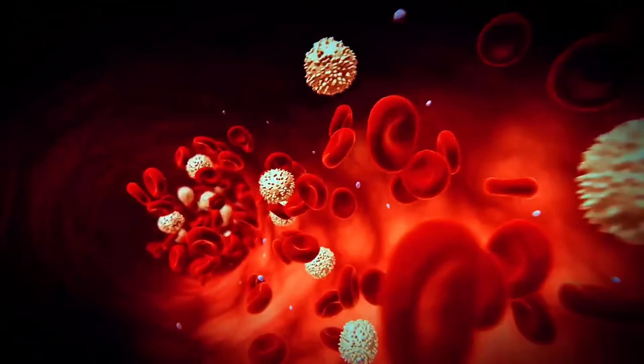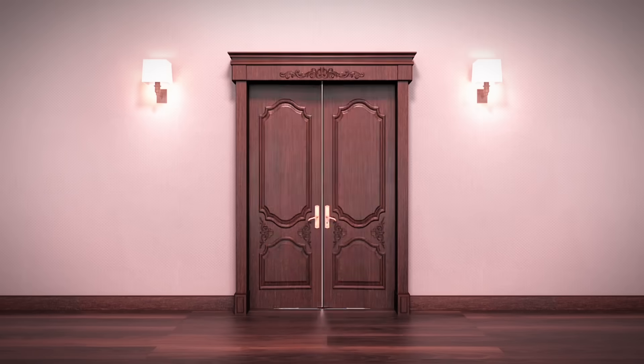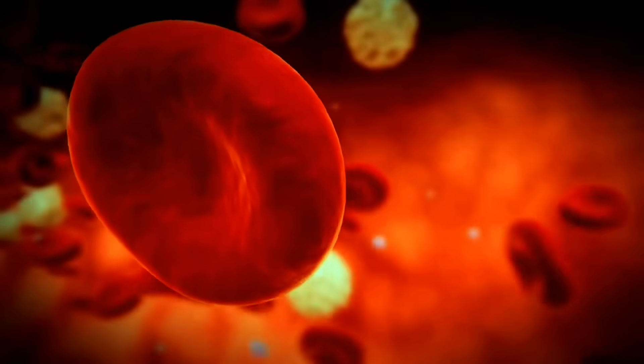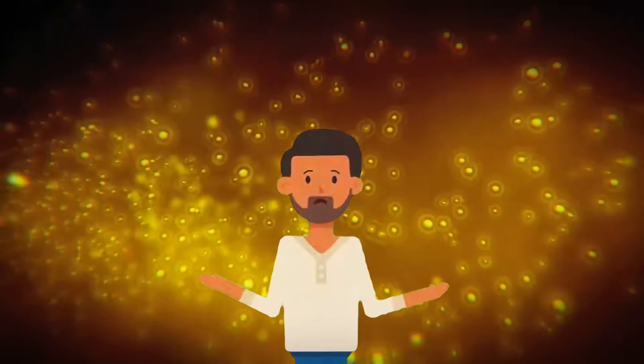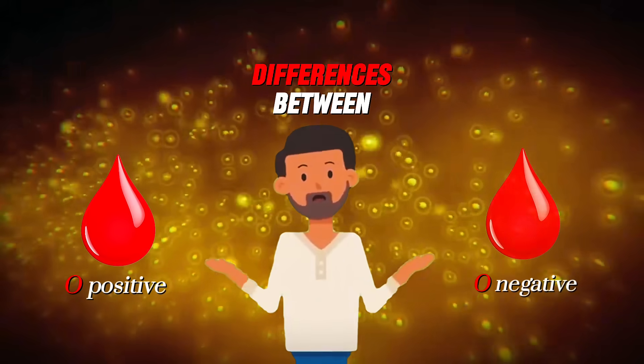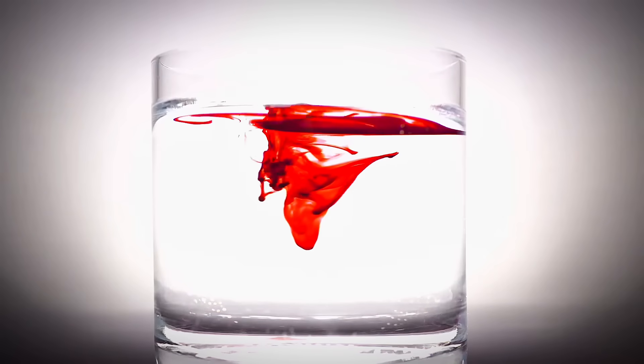What if I told you that the blood flowing through your veins right now might hold secrets that could save lives, reveal ancient mysteries, or even suggest something far more terrifying about human origins? Today, we're diving deep into the chilling world of type O blood, specifically the stark and often disturbing differences between O positive and O negative. What you're about to discover will change how you think about the red liquid that keeps you alive.